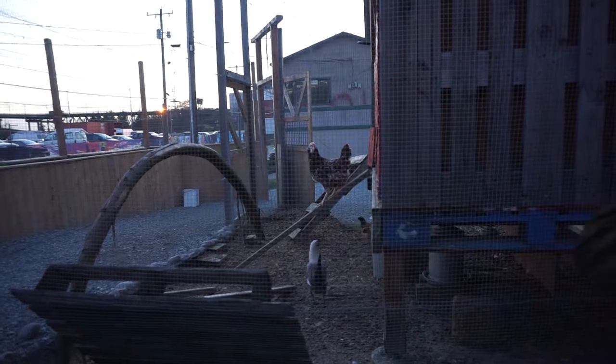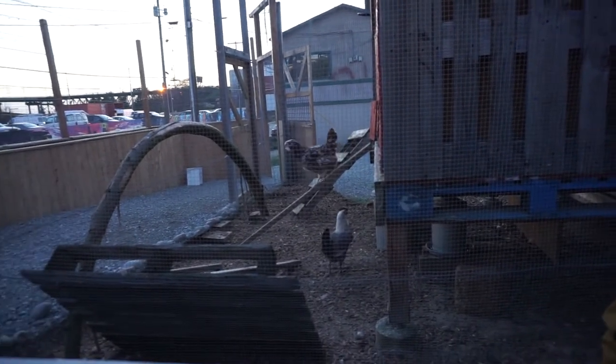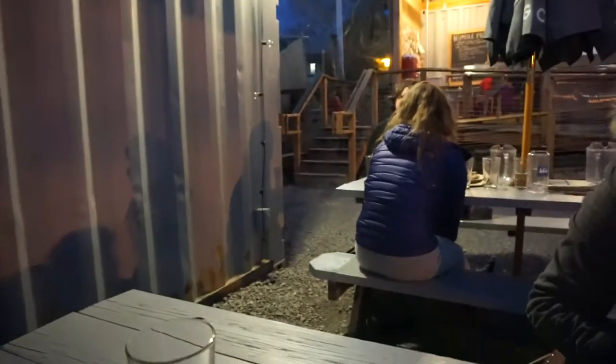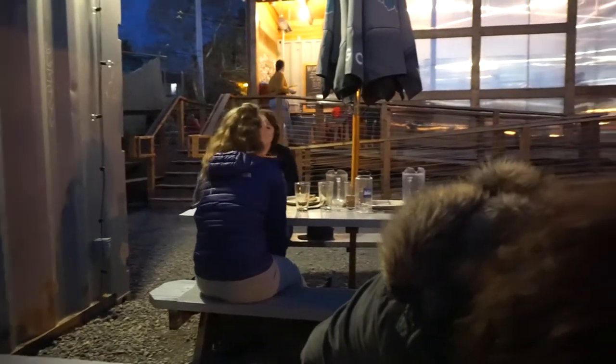If waiting for your food can leave you a little impatient at times, there is a chicken coop right next to the dining area for you to admire. Having such an open space, I was a little worried for rain or cold weather, but there are umbrellas and a hooded area to counter that. Take-out is also an option.